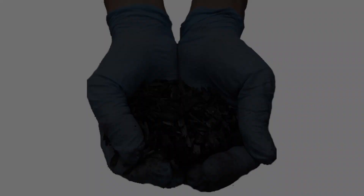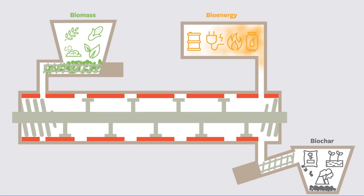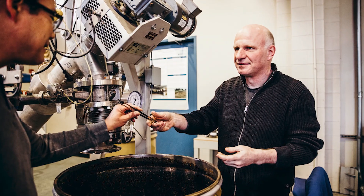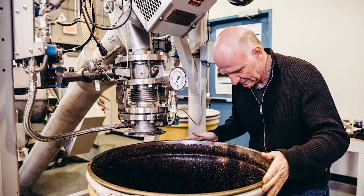First things first, what is biochar and how is it made? Biochar is an organic substance almost like charcoal that's made by heating organic matter in the absence of oxygen, typically in a wood stove, pit, or kiln. Johannes Lehmann, a soil scientist at Cornell, does extensive research on biochar and is an expert on its production.